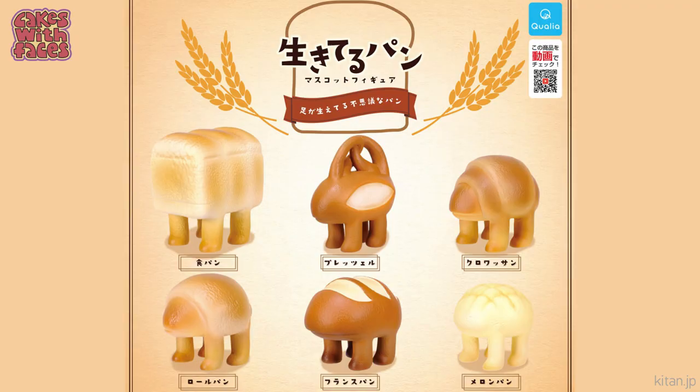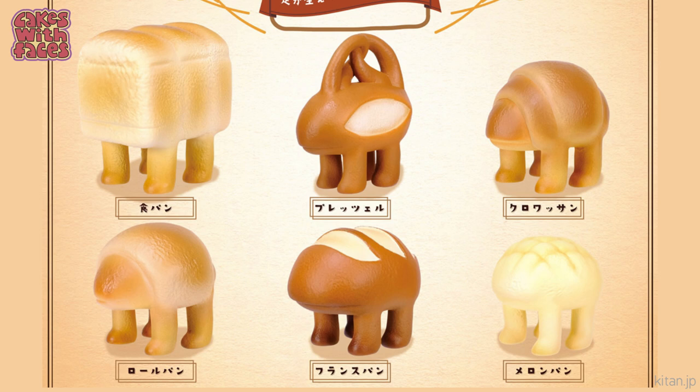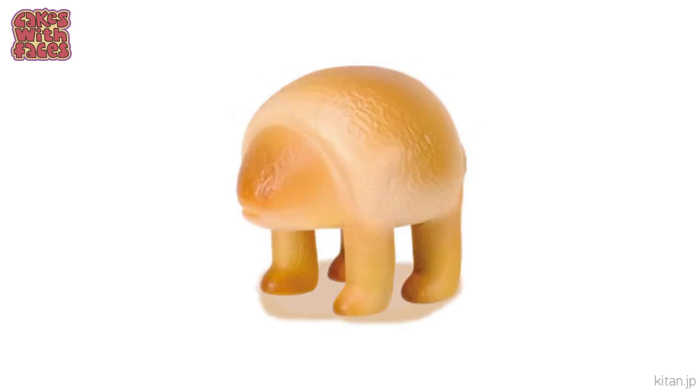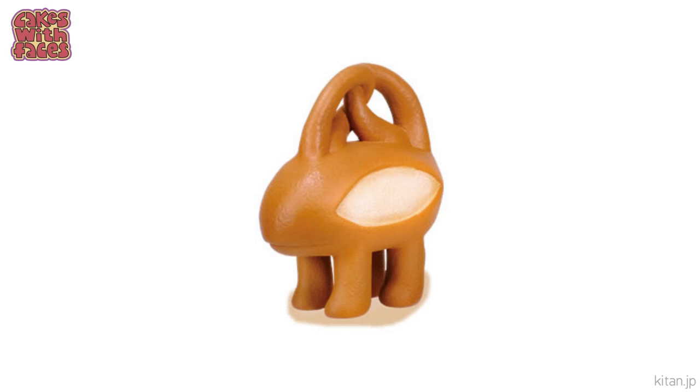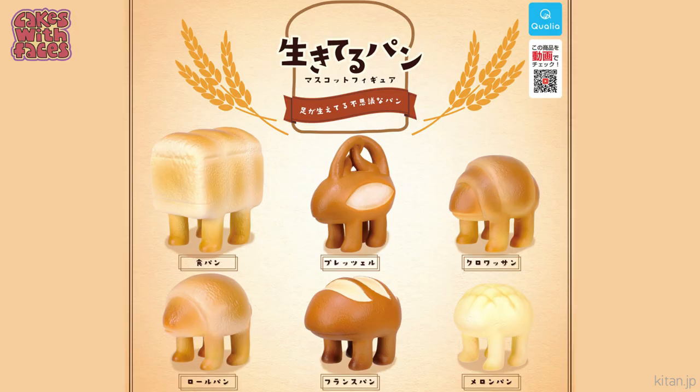Next, this bread has grown legs and come alive. The series is called Ikiteru Pan, which means 'living bread,' and it's proof that things don't have to have faces to be completely adorable — just look at those chunky little legs, they look like they'd make nice pets. There's a standard loaf of bread, a bread roll, French bread, a pretzel which looks a bit like a handbag, a croissant, and a melon pan.